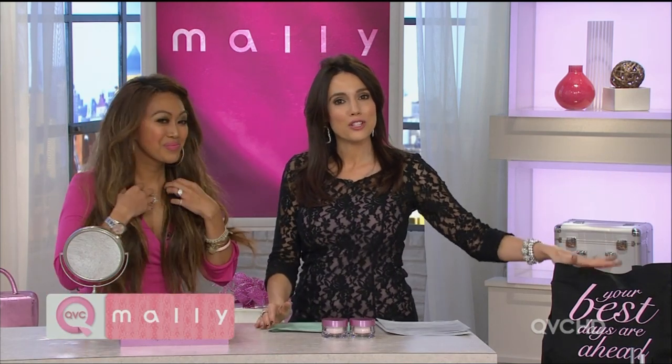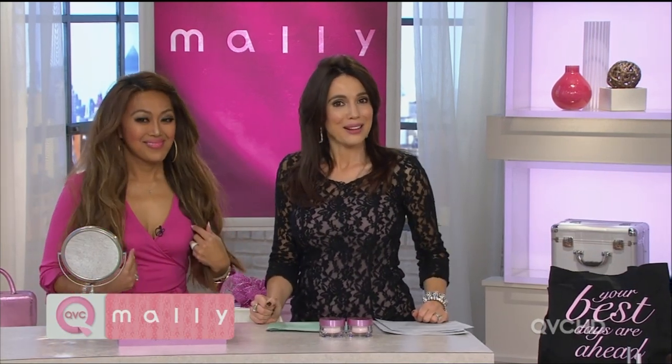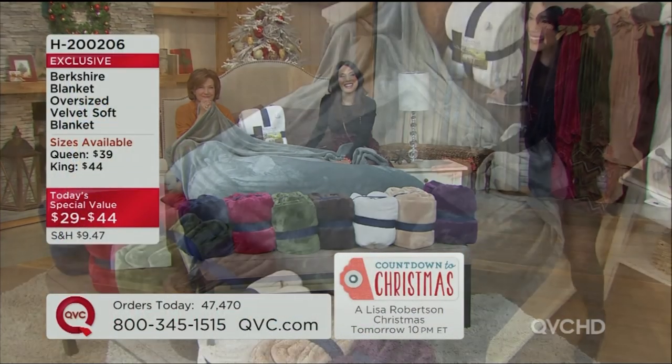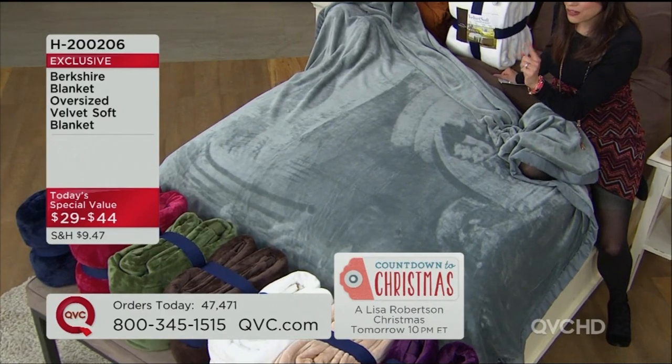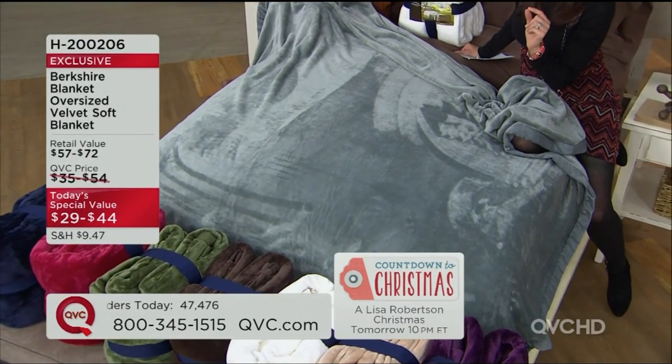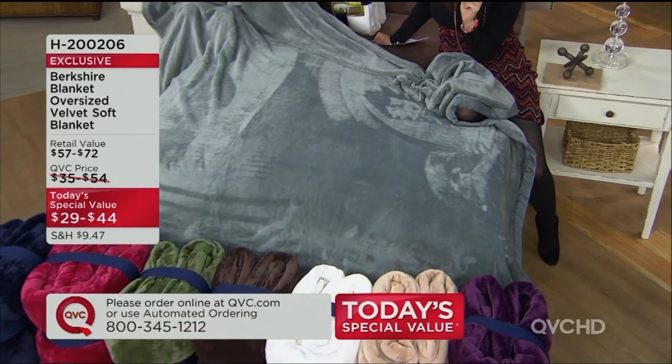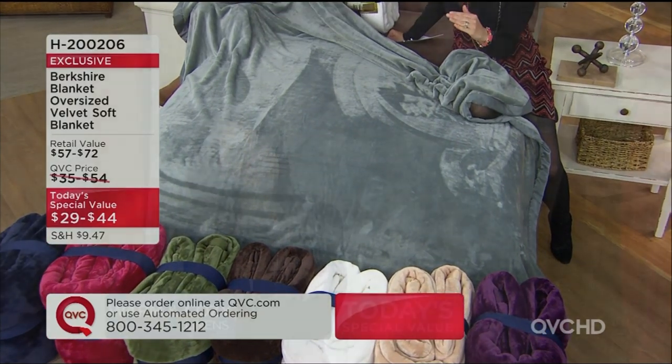We actually have a very special product to show you. How old are your granddaughters? One is seven and one is five. I have two daughters, eleven and four. Kids are so attached to their blankets — it is the perfect gift and it just got even more affordable. Lori Greiner, you may know her from the wildly popular Shark Tank — she started a lot of her ventures and launched them right here on QVC.